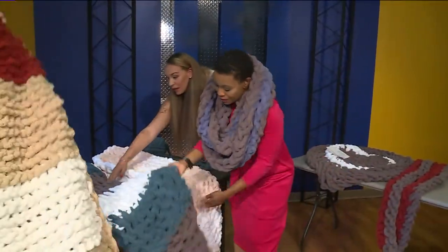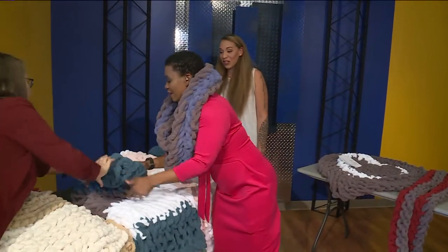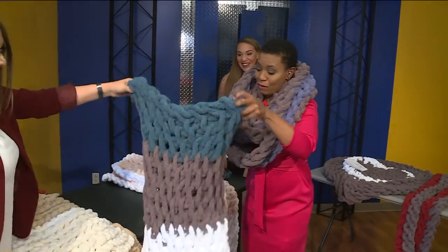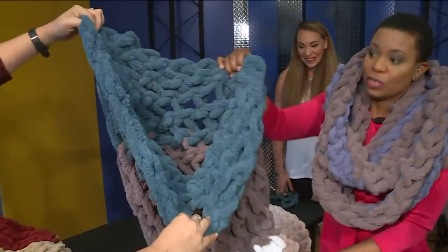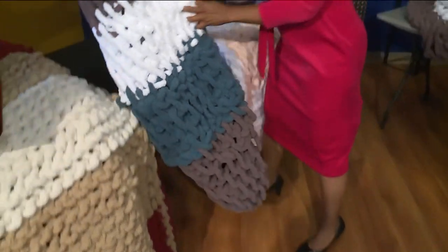We also make mermaids. Oh my gosh! You slip yourself in — we make them in adult and kid sizes. I'm very tempted to slip myself in this. So you just slip yourself into it and just chill out on the couch? Yeah, absolutely. That's cool.